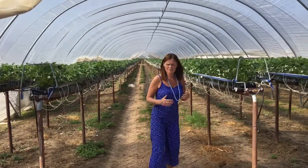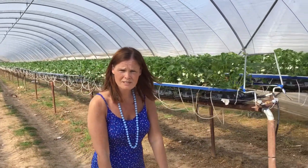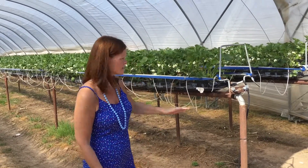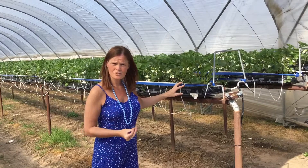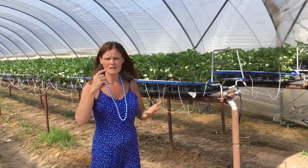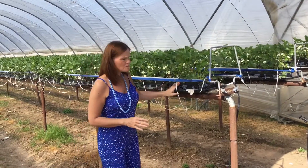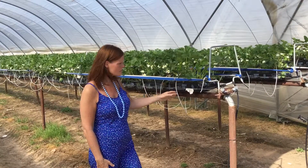Not that long ago - and still many farms do - they would grow strawberries at ground level, which is back-breaking work for the pickers and it's slower. Whereas when they're grown at this height it's much quicker and much easier, so again being more productive. We're thinking about ways to make food production more productive yet more sustainable.